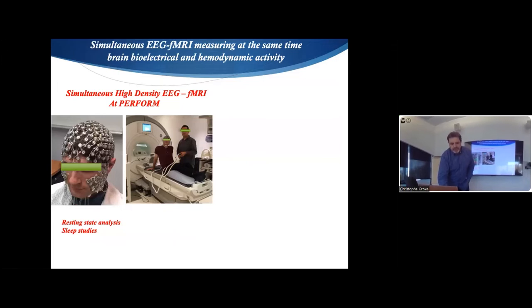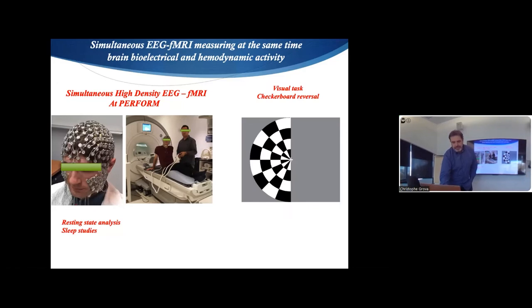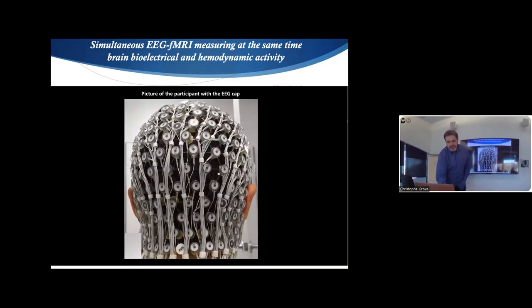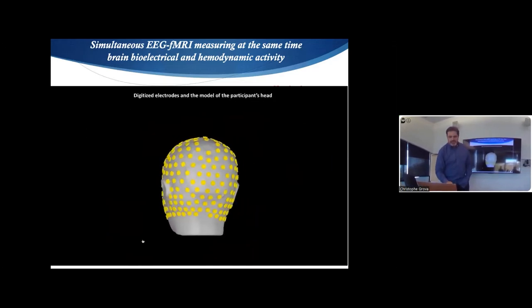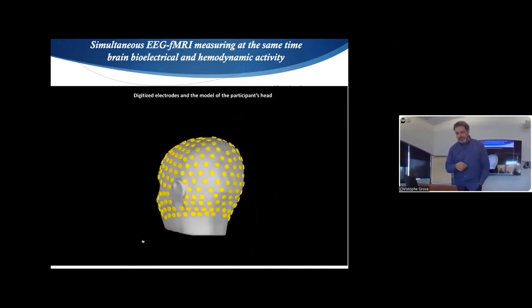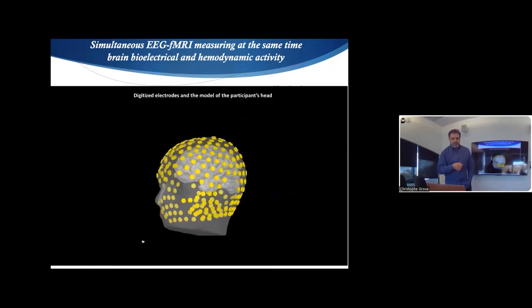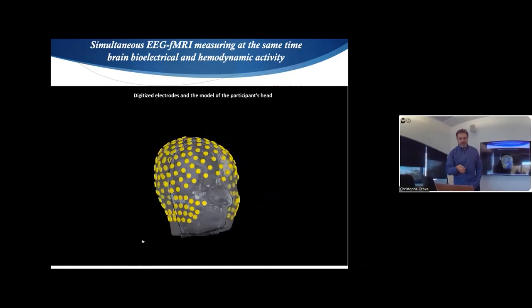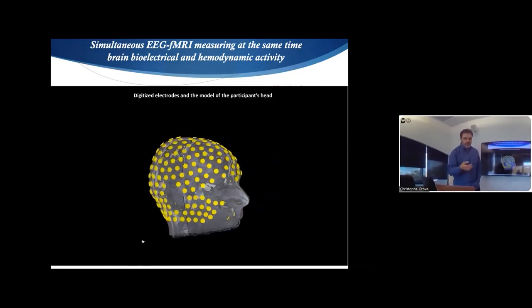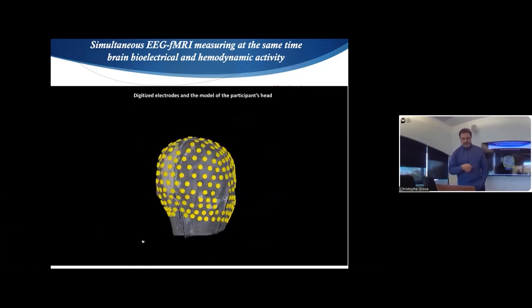Just to give you a quick idea, we have high-density EEG that can fit inside the MRI, for instance during a visual task. You see the digitalization of the 256 points on the head model. This was our first test performed — we were doing a visual task in EEG and fMRI at the same time. We will be showing you what kind of EEG reconstruction we got simultaneously with fMRI for that task.